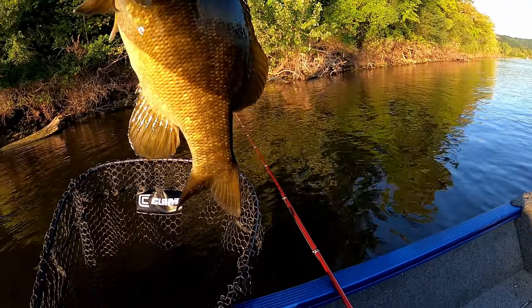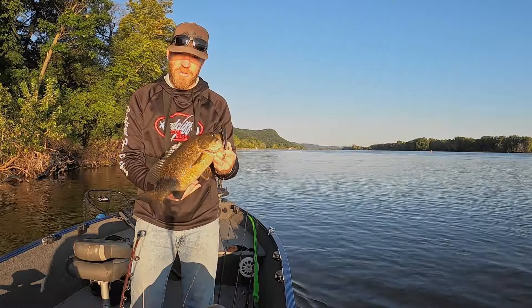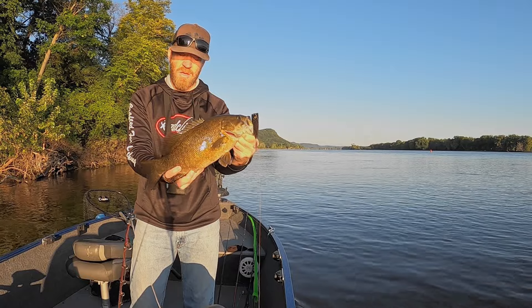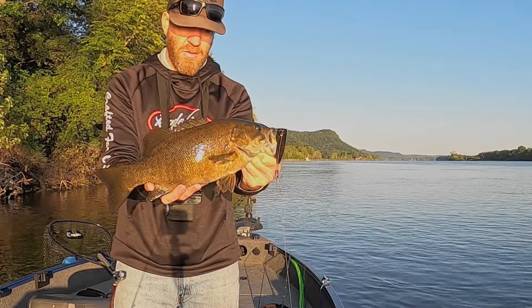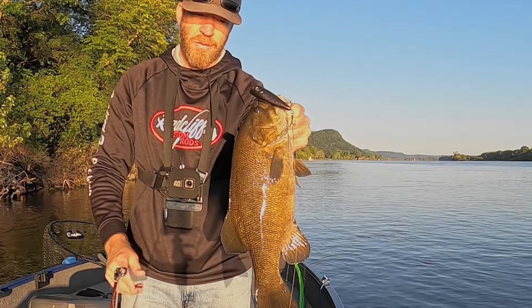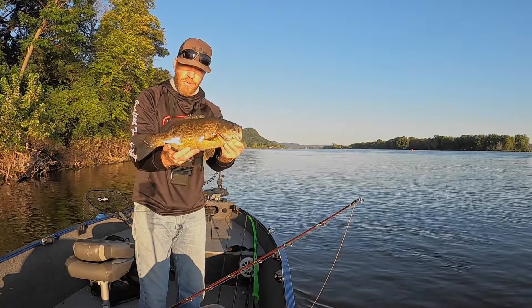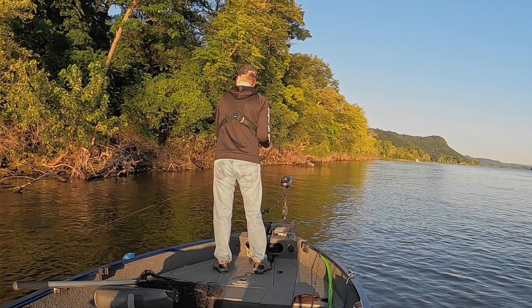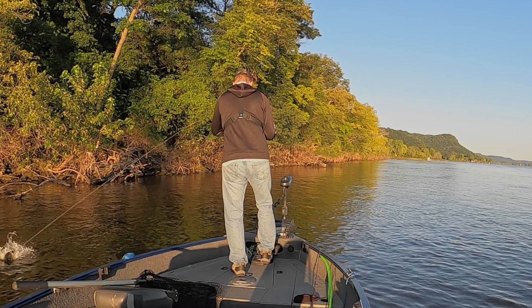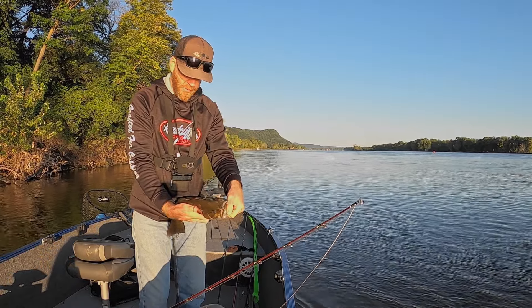Beautiful! The sun is bright, just came up, and I just cracked a really nice one on that black popper — the Bullet Pop from Berkley. It's one of my favorites. I've caught more four-pound smallmouth on that popper than any other lure. This one isn't four pounds but it's a great fish. We're going to keep after it this morning — current seams, riprap banks, sand drops, whatever we can to put some of these fish in the boat.